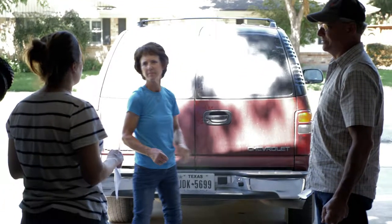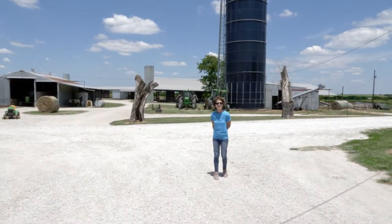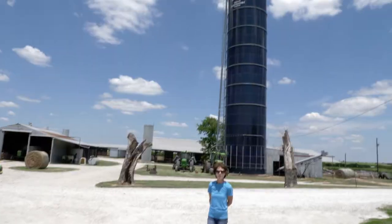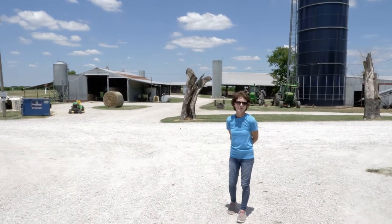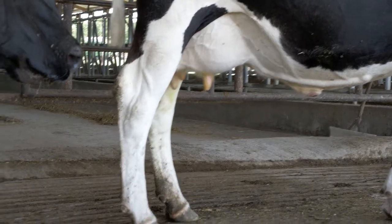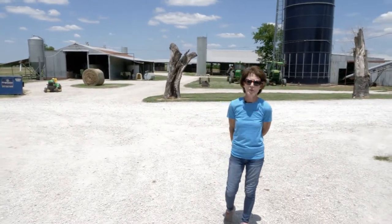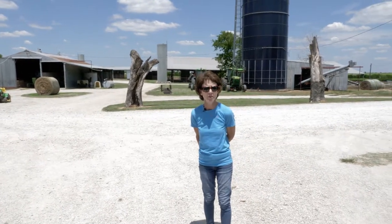We met Anna about a year ago through a mutual friend and decided that it would be a way for us to get our product out there more. We sell raw milk here on the farm. About nine years ago, people started coming to us asking if they could buy raw milk — they wanted to know where their food was coming from, get a healthier product for their family, so we got permitted for that and this is the way we sell our milk nowadays.